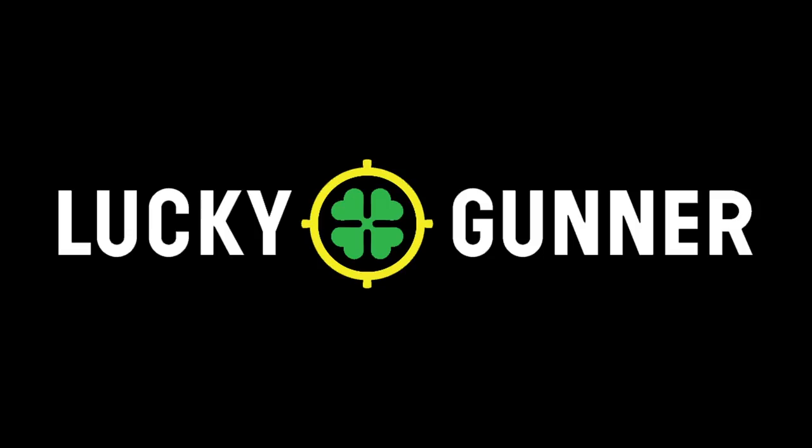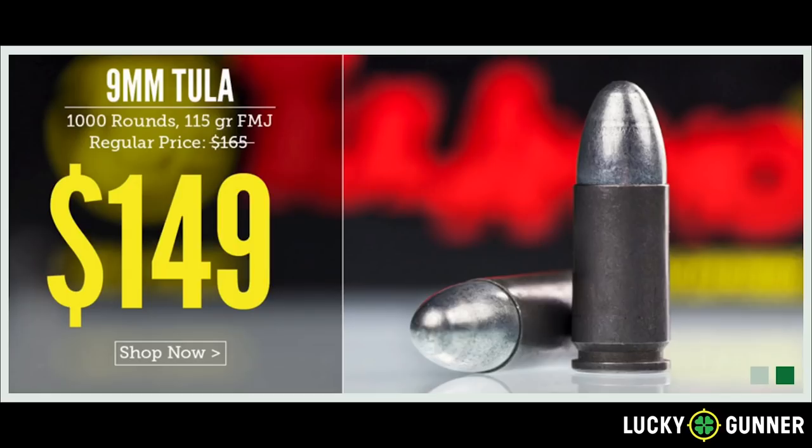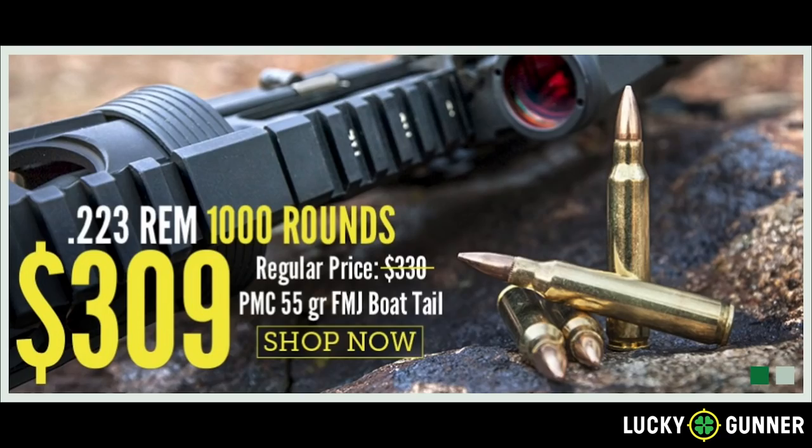Today's video is made possible thanks to the generous sponsorship of companies like LuckyGunner.com. Please head to LuckyGunner.com and thank them for being a sponsor of Active Self Protection.